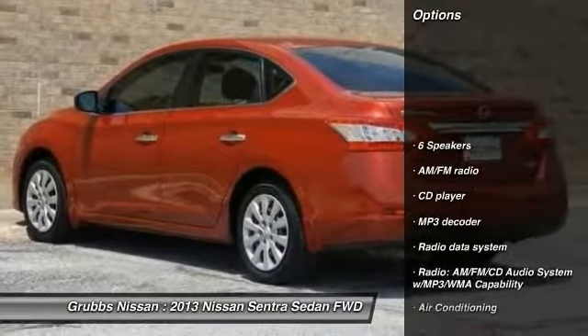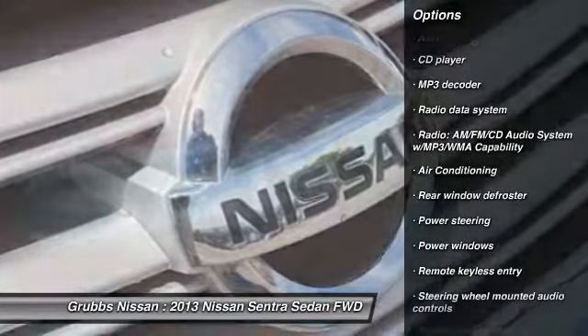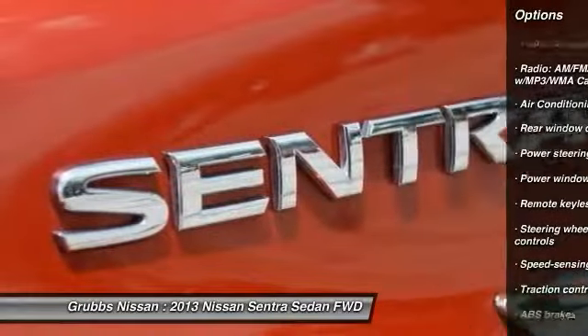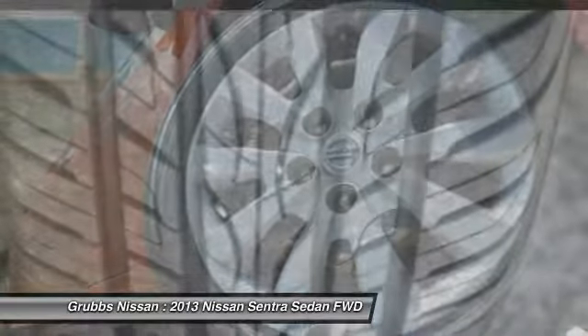Traction control, dual airbags, air conditioning, power steering, security system, power windows, electronic stability control, CD player, trip computer, rear window defroster.